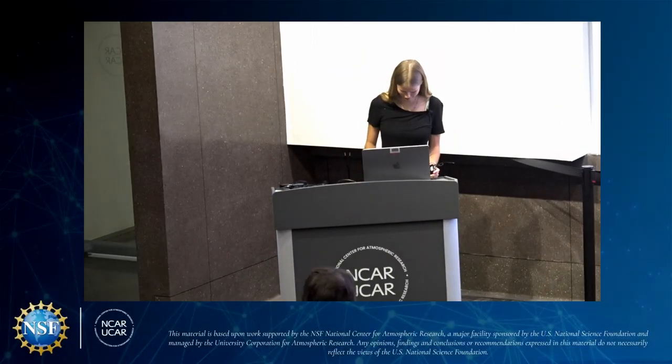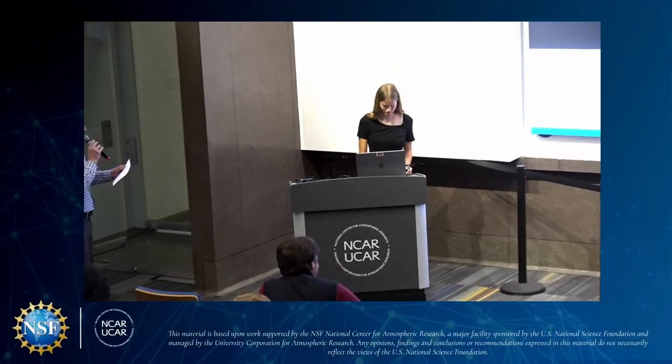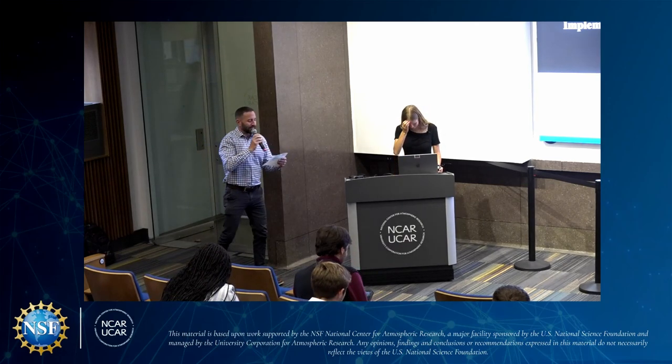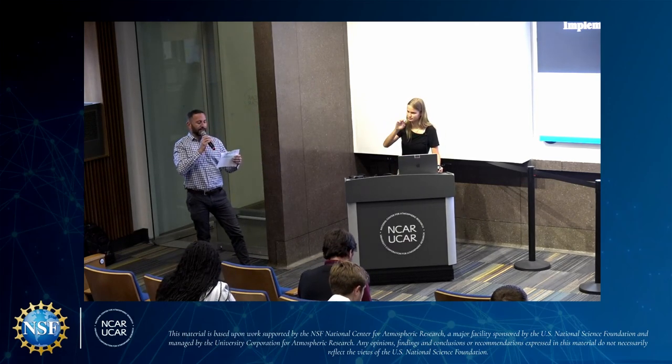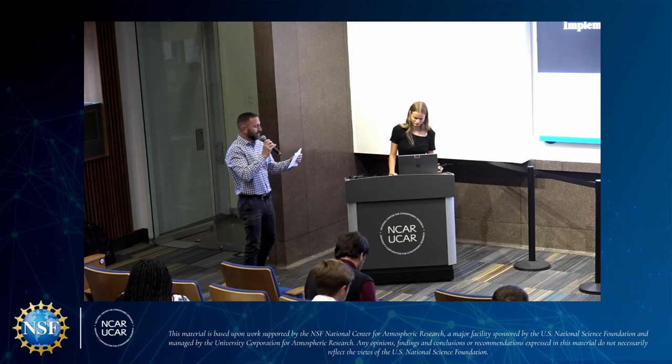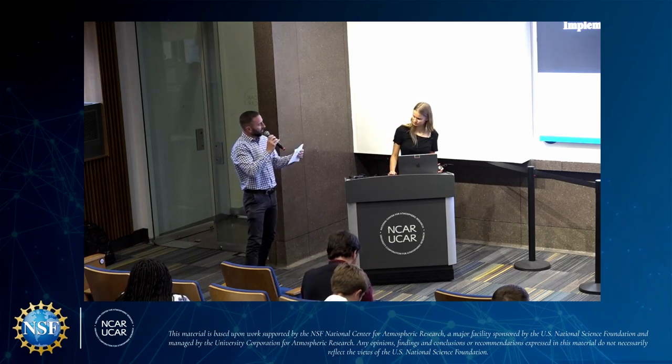Our next presenter is Iona Jones, and she joins us from the University of Arizona. Iona worked at HAO Wisconsin this summer, and her oral presentation title is Implementation of Absolute Point of Focus Technology and Solar Image Processing.